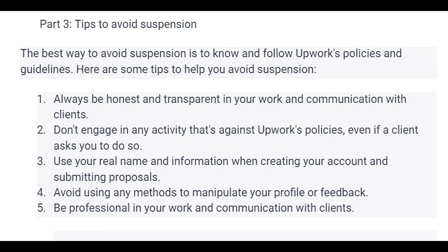Here are tips to help you avoid suspension: always be honest and transparent in your work and communication with clients. Don't engage in any activities against Upwork's policies, even if clients ask you to. Use your real name and information when creating your account and submitting proposals. Avoid using any methods to manipulate your profile or feedback. And last but not least, be professional in your work and communication with clients.